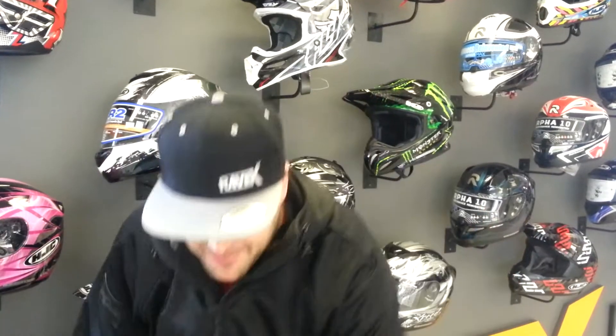So I have a customer. He comes in, he brings this to me. Do I need a new helmet? Shield doesn't stay open. No vents. Smells like Nana's. We don't deal with that here at Ravex.